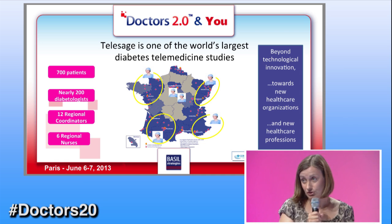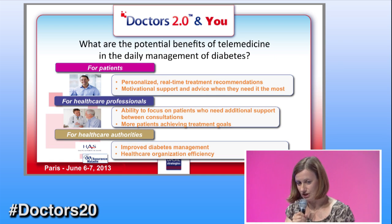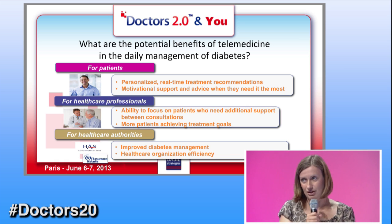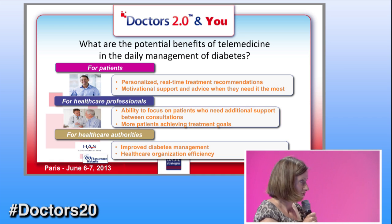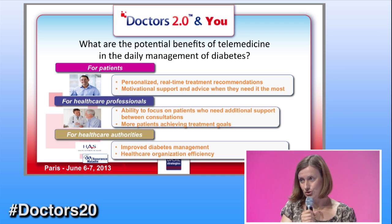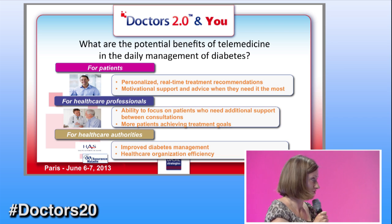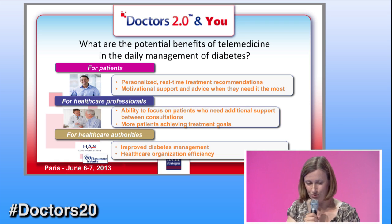Most importantly for the patients, it will be the first time ever — at least in France — that patients will be able to have personalized, real-time recommendations. I also want to insist that we know patients know perfectly how to handle their situation. So the solution we have designed always leaves the last word to the patient. It has suggestions; it doesn't tell the patient what to do. The patient keeps the master on board.